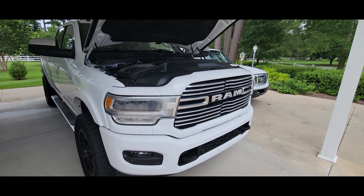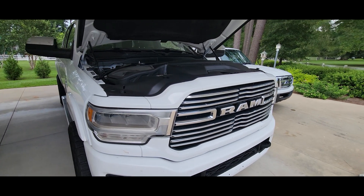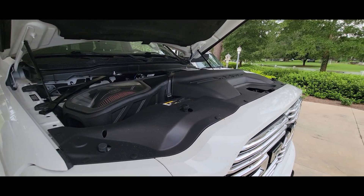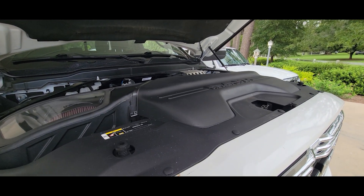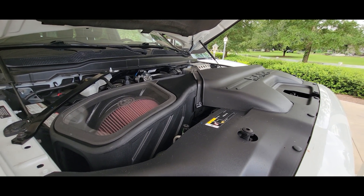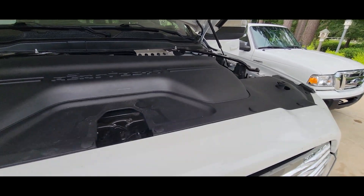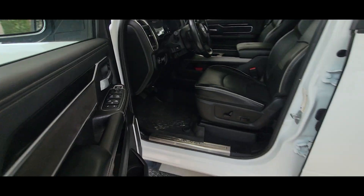This 2020 truck of mine actually started having some excessive regeneration cycles. It is tuned — about 120 more horsepower than stock — but all the emissions are still intact. I did notice I started having more regeneration cycles, actually pretty excessive. This truck started wanting to regen between every 50 and 100 miles — you could literally pull out the driveway and it would start to regen.